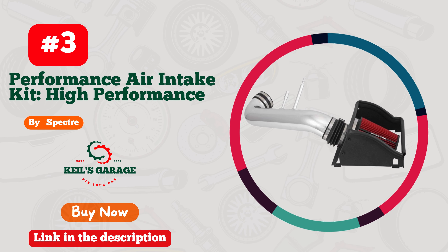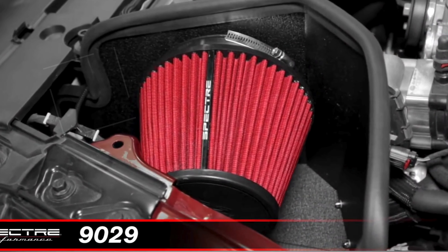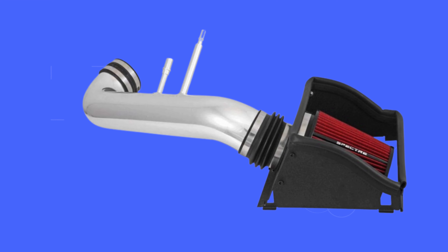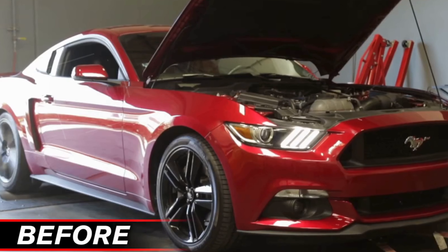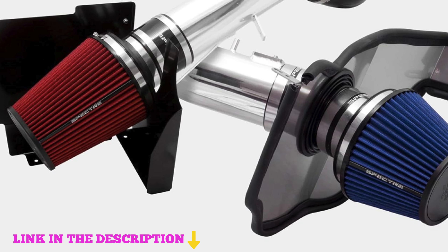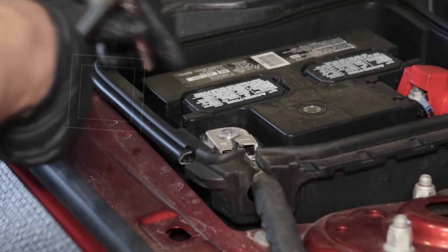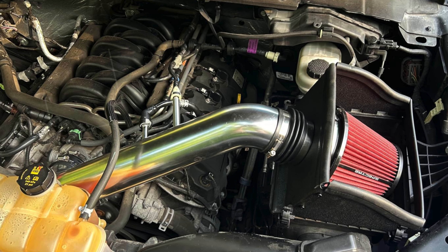Number three: Spectre Performance air intake kit. This high-performance intake system for the 2015 to 2019 Ford F-150 is engineered to transform your driving experience by maximizing horsepower and torque. Spectre Performance has designed this to outperform the factory air intake setup, offering up to 50% more airflow through a carefully engineered intake tube and filter. This increased airflow enhances engine efficiency and power, making acceleration smoother and uphill performance more robust, especially when towing. The kit also enhances engine sound, delivering a more aggressive tone that reflects the added power.